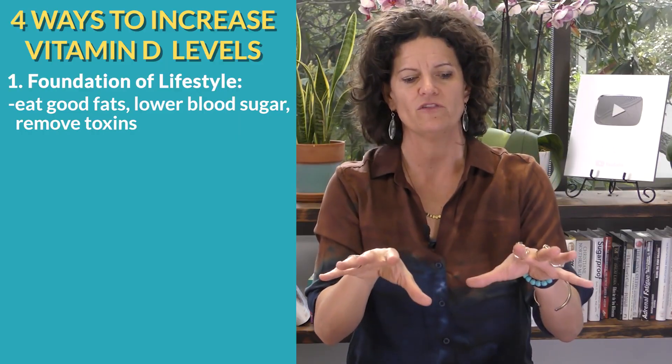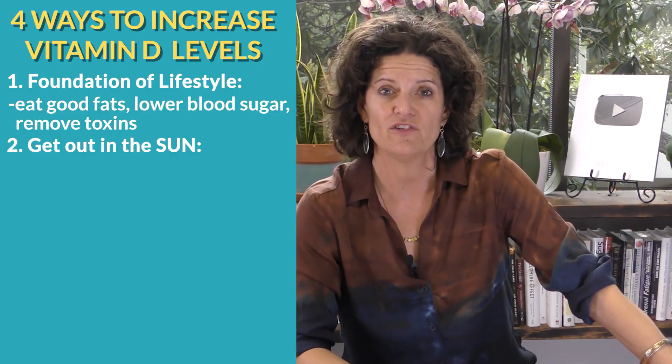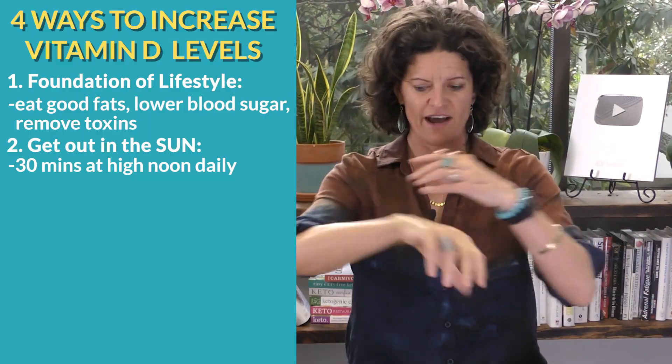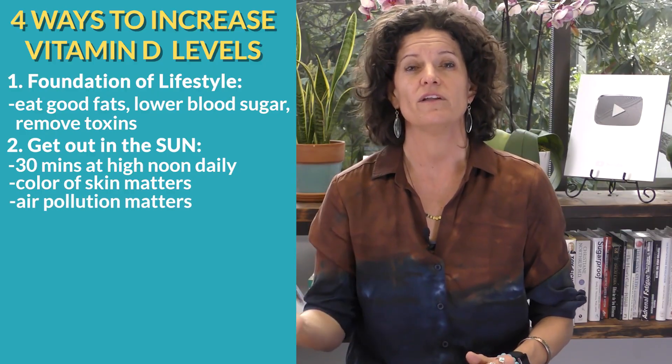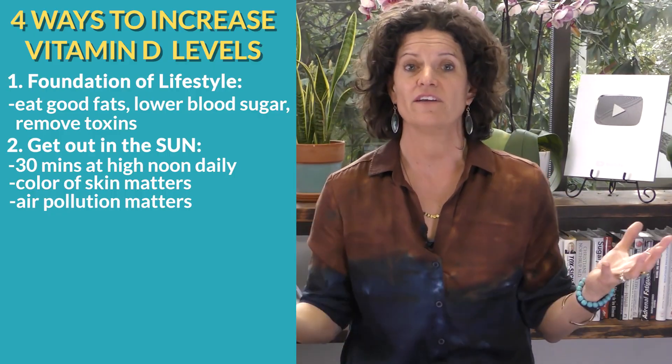The second major way is to get out in the sun, but this is highly variable. Three variables affect how much vitamin D your body can make from the sun. First, how much sun you're getting - you've got to get out at noon in the high sun, have about 30 minutes of exposure on skin, every day. Second, the darker your skin, the less you'll take that UVB light and turn it into vitamin D, so you'll probably need more supplementation. Third, those of you that live in an area with a lot of air pollution - air pollution can block UVB light from getting into our skin.